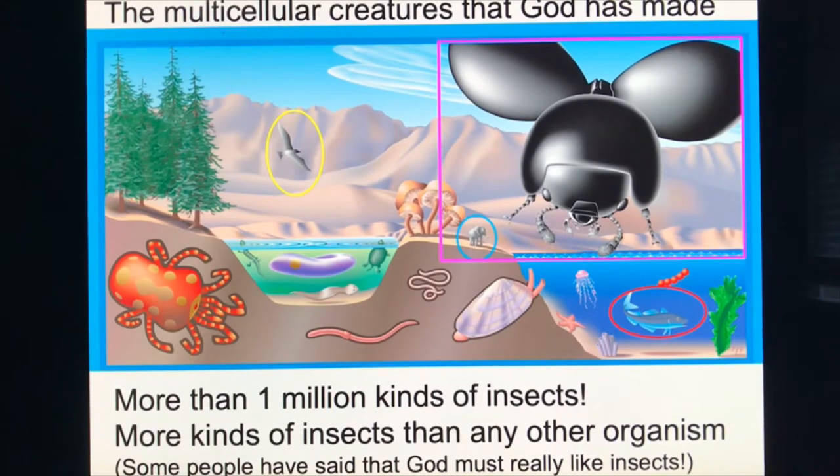How many kinds of insects are there? Scientists have discovered about a million kinds of insects, but we think there are at least two to three million more still to be discovered. Probably at least a thousand different kinds of insects are in your backyard over the course of a year.